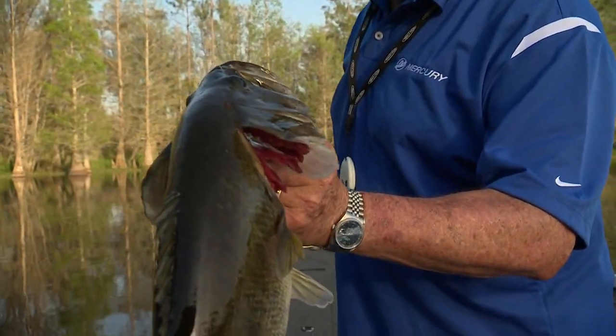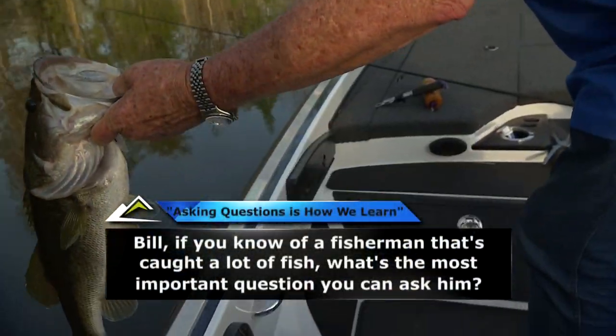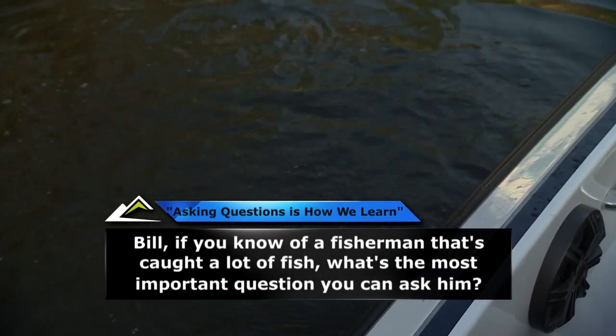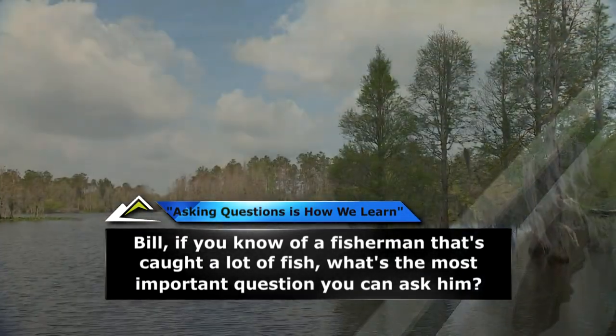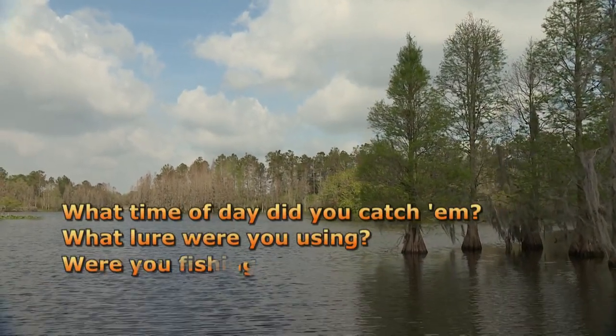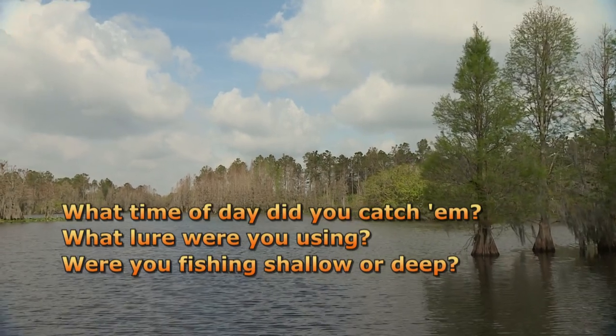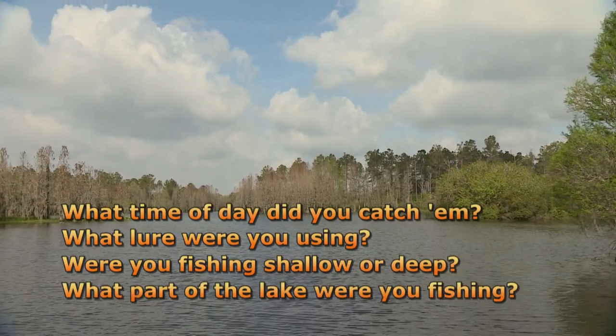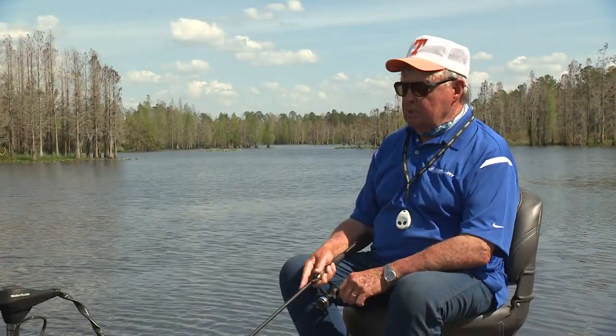Now here's a mighty good question. If you know of a fisherman that's caught a lot of fish, what's the most important question you can ask him? What time of day did you catch him? What lure were you using? Were you fishing shallow or deep? And what part of the lake were you fishing? Well, actually none of these.